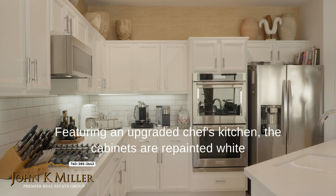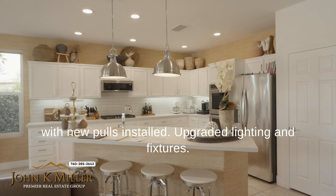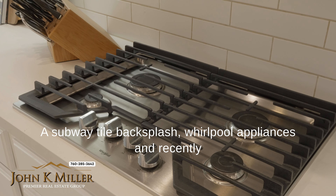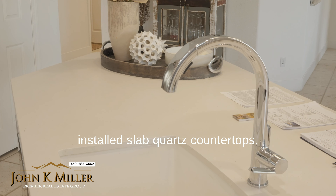Featuring an upgraded chef's kitchen. The cabinets repainted white with new poles installed, upgraded lighting and fixtures, a subway tile backsplash, Whirlpool appliances, and recently installed slab quartz countertops.